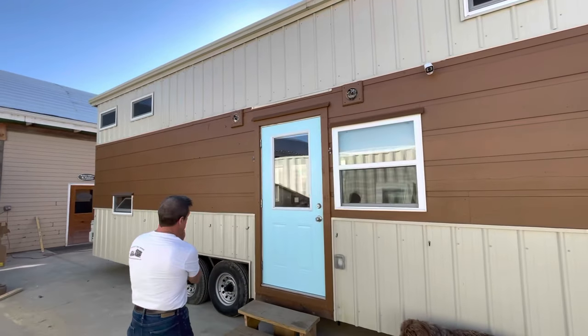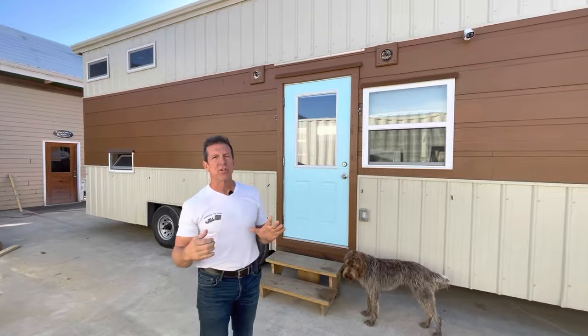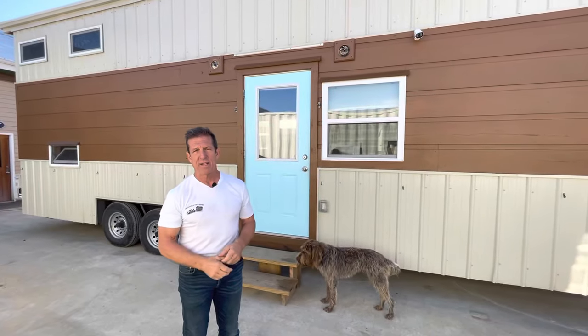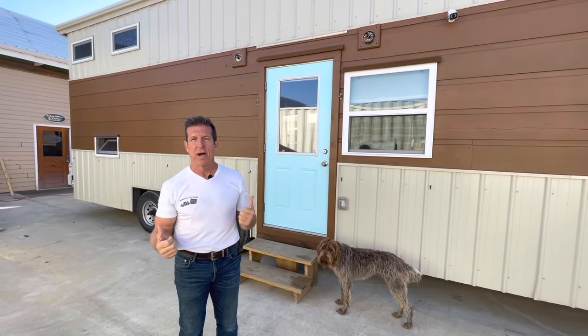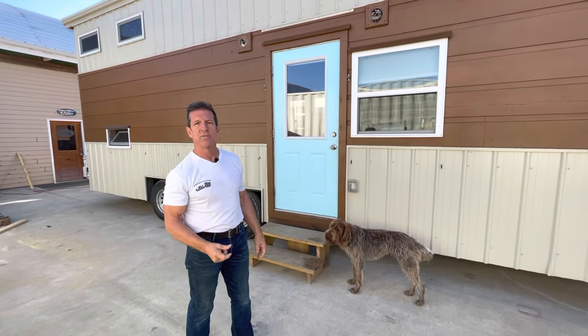It's got three big axles, eight lugs. This is a unique home — we used to do a lot of them. This is called the reverse loft. So when you see the inside — I haven't seen one in a long time, and I walked in this, it's 10 foot wide and such a big area. So let's go inside and look at the floor plan.